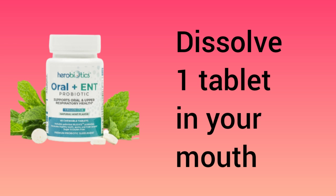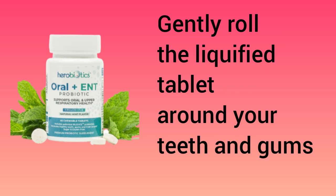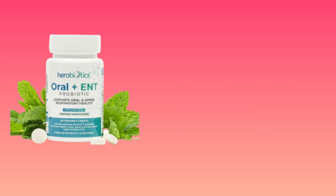Dissolve one tablet in your mouth. Gently roll the liquefied tablet around your teeth and gums, then swallow the rest. For a severe case, you may take one tablet twice a day, but please consult your doctor if you can. Do not eat or drink for 30 minutes to allow the probiotics to fully colonize the oral cavity.